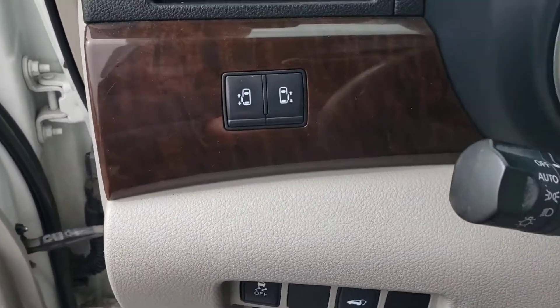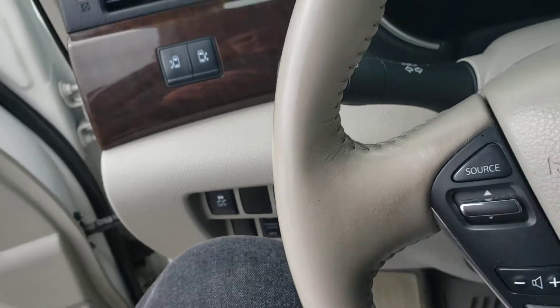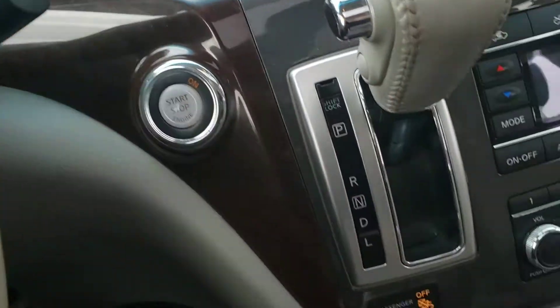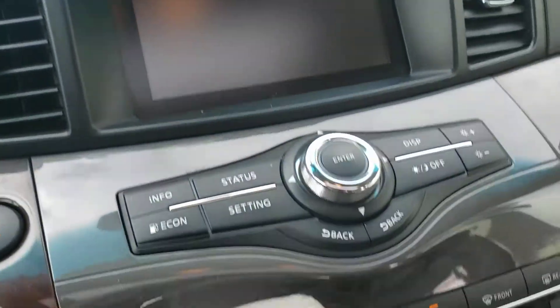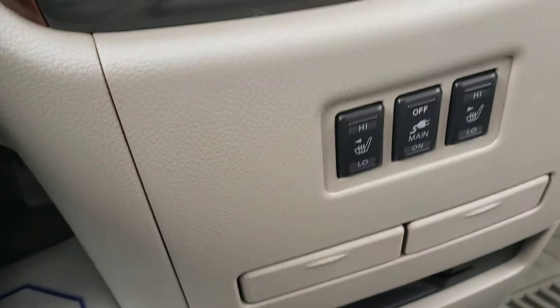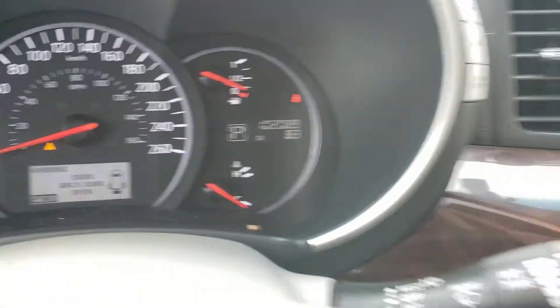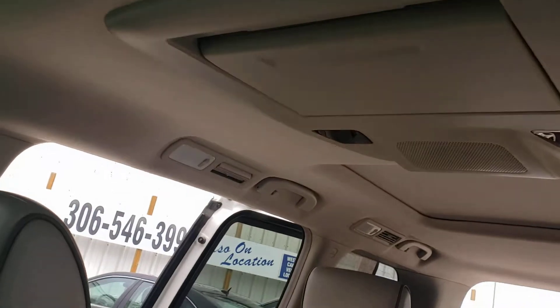When we open up the front doors we see full leather interior with power seats. You can see the power sliding door and power liftgate options there. Push-button start, a nice infotainment system, heated seats, dual climate control, only a hundred and two thousand kilometers. We've got sunroof and DVD as well.